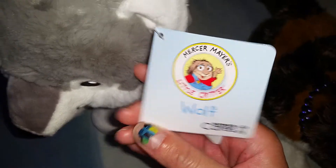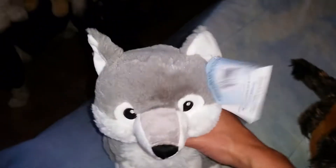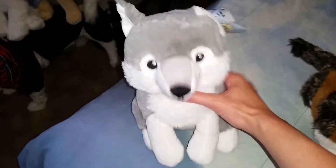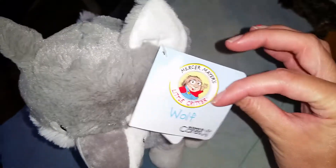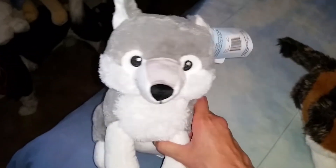I went to Kohl's and found this really awesome Kohl's Cares wolf. He's really cute — I named him Kodiak, after the camera. He's about nine to ten inches tall with embroidered eyes and mouth. He was only five dollars, so go to Kohl's and check out the plush. I've never seen a wolf at Kohl's before, so that was exciting.